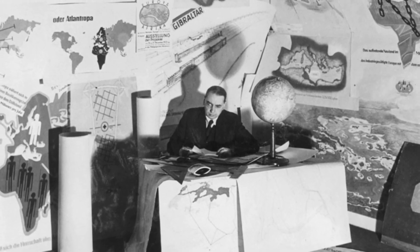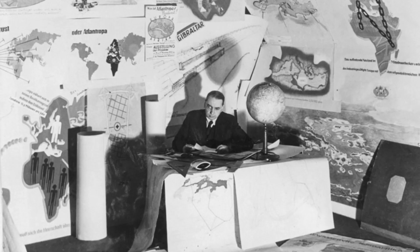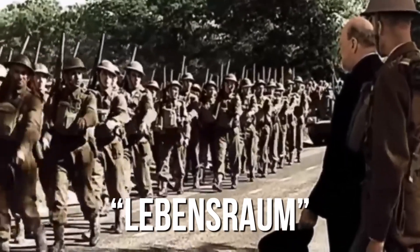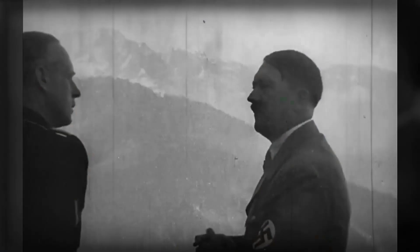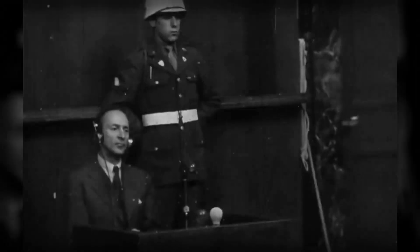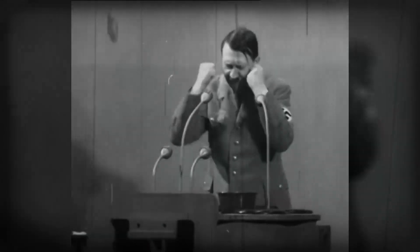Active support for Atlantropa was limited to architects and planners from Germany and mostly northern European countries, with the real enthusiasm felt mostly by Germans. The concept of Lebensraum — German for 'living space' — was deeply ingrained in German politics since the 1890s. Under this ideology, Germany wanted to expand its territories to have more land and material resources for its people, a concept that later became part of Nazi Germany's policy for military expansion.